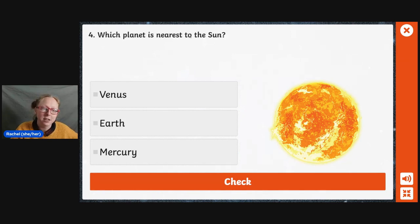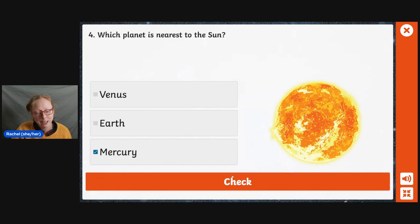Which planet is nearest to the Sun? Venus, Earth, or Mercury? If you don't know, sometimes take out the answers that you know it's not. So it's not Earth, is it? Because otherwise we'd be very, very hot and crispy. I'm going to go with Mercury. Yes. All right.